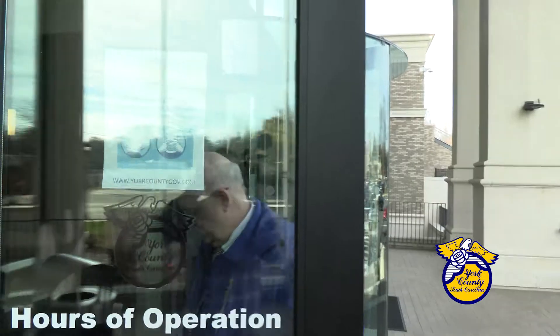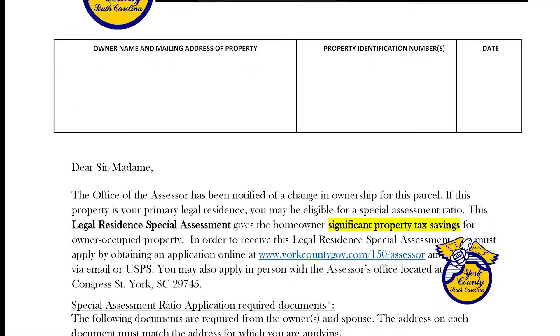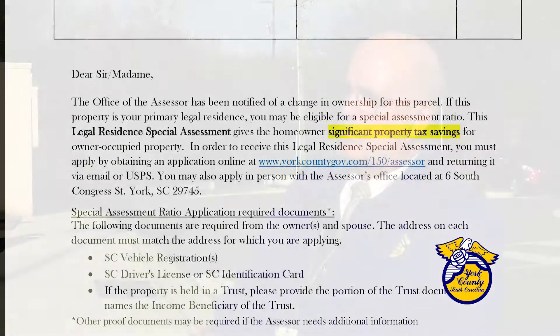But your county tax assessor, Rick Jansen, says his office sends a letter to new homeowners reminding them to do this — sometimes more than one letter. We still send a letter out to every new owner that there is a possibility that they can save some tax dollars by filling out these applications.